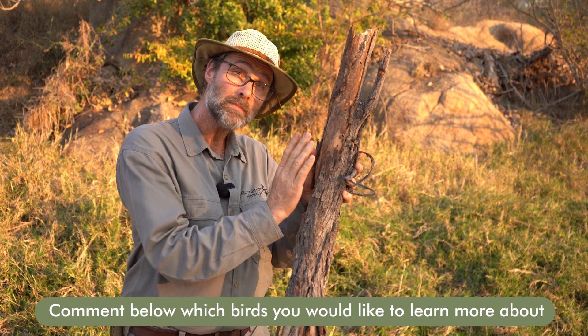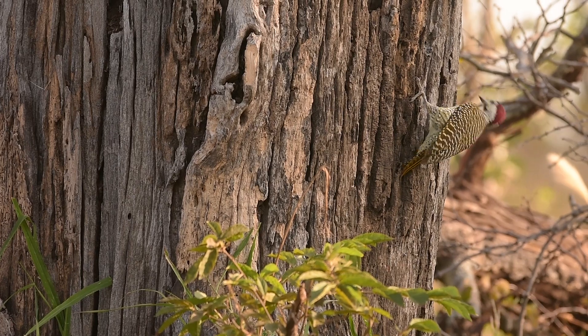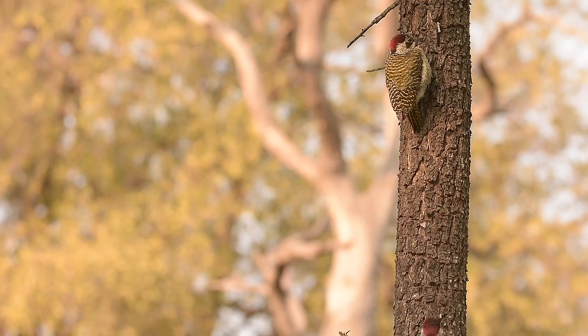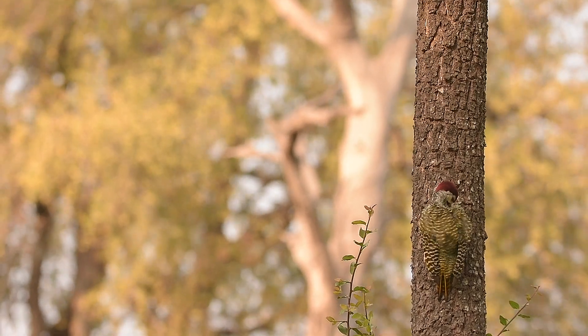A woodpecker will fly up to this log and they have special feet with two forward-pointing claws and two backward-pointing claws that enable them to move up and down a tree very easily and quickly.